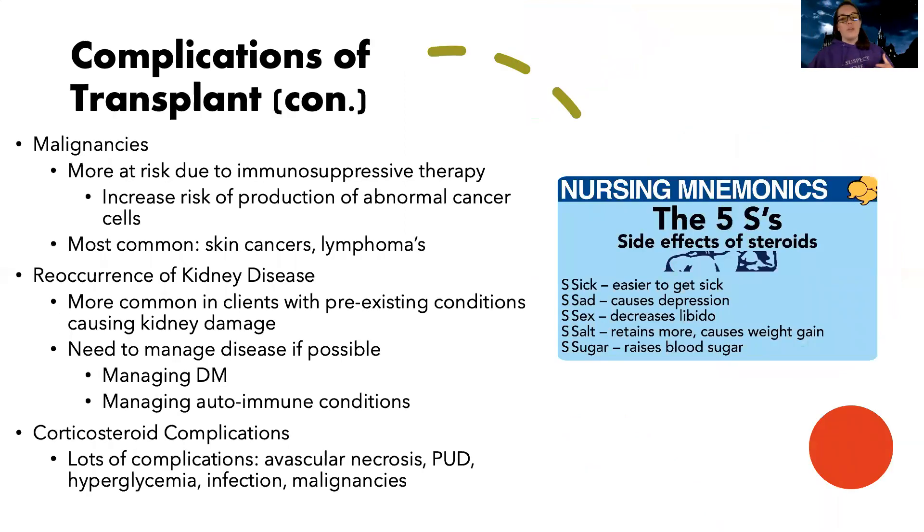Because of immunosuppression therapy, patients can be more at risk for developing malignancies — the most common are skin cancers or lymphomas. Their original kidney disease can also come back, especially if caused by something like lupus or another autoimmune condition, and cause the same damage to the new kidney. We need to manage the underlying disease — whether keeping euglycemia for diabetes or managing autoimmune conditions. These patients are usually on corticosteroids long-term, so we look for complications like avascular necrosis, peptic ulcer disease, hyperglycemia, infection, and malignancies from long-term steroid use.